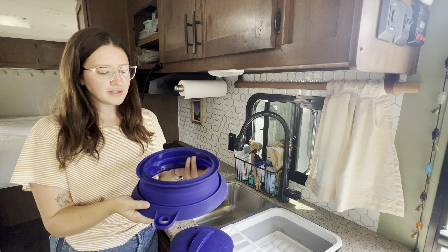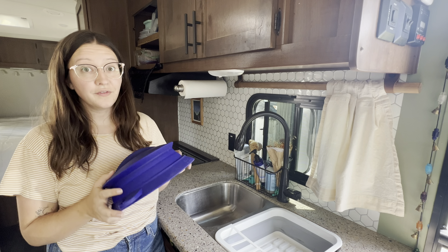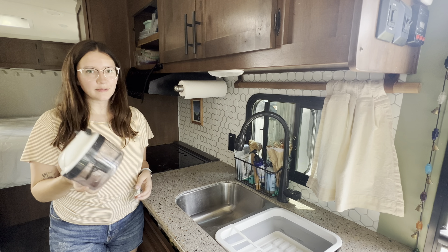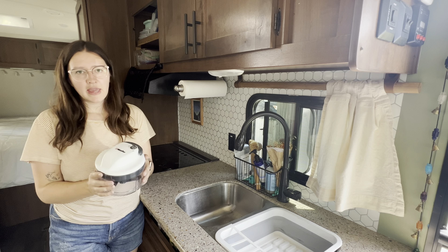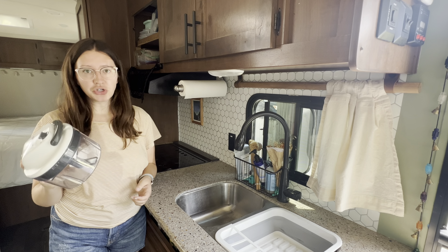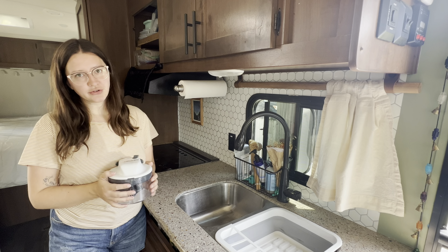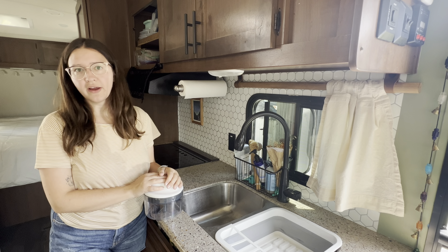The next couple of items are great additions for actually cooking your meals. This item has the best name ever — it is called the Splatter Dome. It's a cover for many different size skillets to help prevent splattering in such a small space. Not only does it sit flat, but it also extends to a higher position. If you cook a lot of bacon, this is definitely a must-have item.